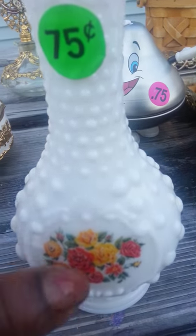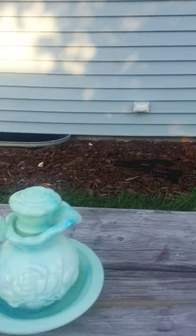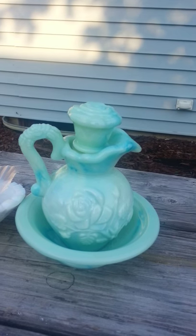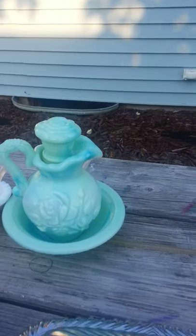But I couldn't pass it up because it had this print on it. I also got a green little pitcher with a bowl, and these two pieces are Avon.